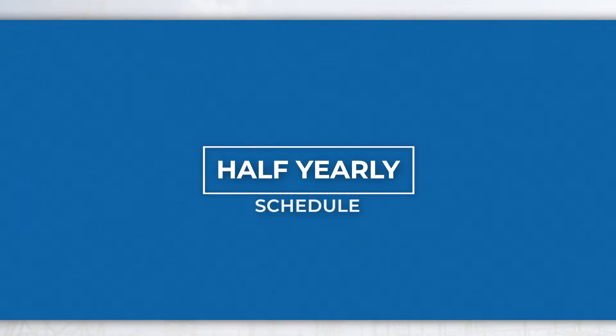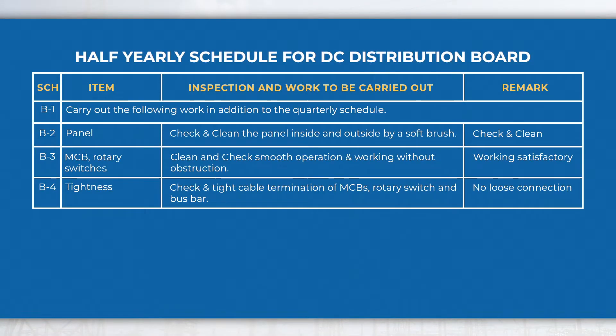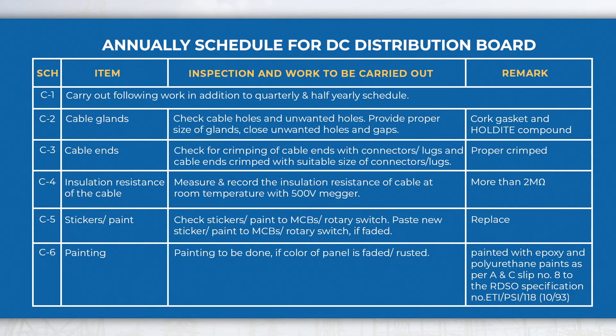In the half-yearly schedule, perform activities like checking all cable terminations and smooth operation including working of MCB and rotary switches, etc., in addition to quarterly schedule activities. In the annual schedule, perform activities like measuring the insulation resistance of cables and checking all cable termination crimping of cable ends with connectors, lugs, etc., in addition to quarterly and half-yearly schedule activities.